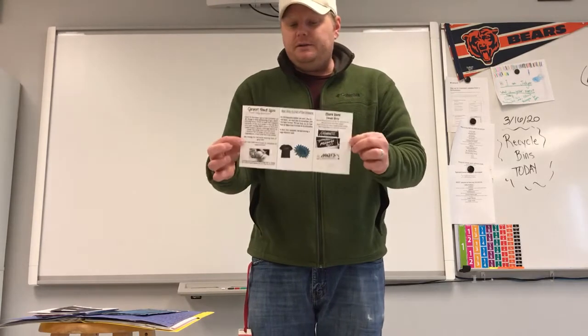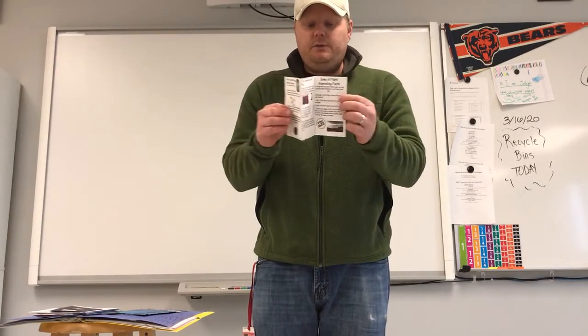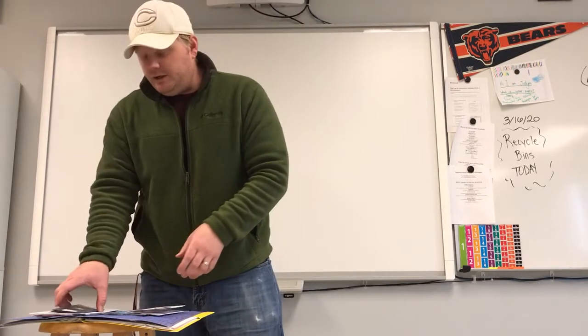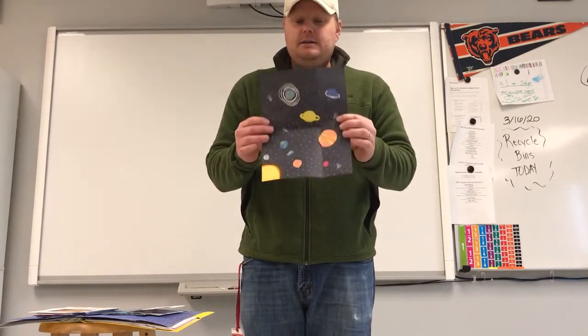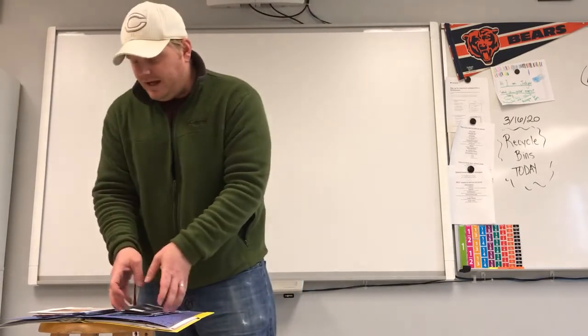We have trifold ones. Make sure you include the information. Color or no color is fine. I've had handmade ones that are very nice. People can get as complex and creative as they want.